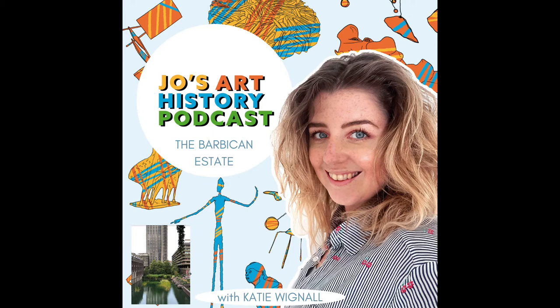Today Katie and I talk about one of London's more controversial buildings - controversial in the way that you either love it or you hate it. To me it is a brutalist masterpiece but to many it's a bit of an eyesore. I think it's a really important snapshot into post-World War II architecture, so just sit back, relax, and enjoy this wonderful talk that I had with Katie.